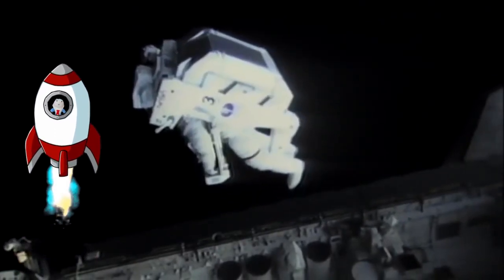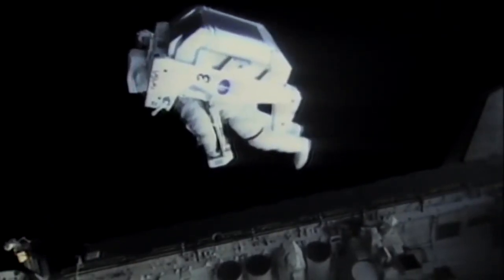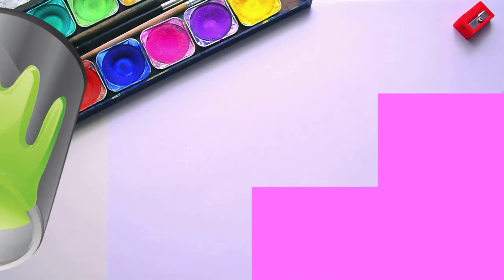Bye, Mr. Astronaut! Where are you going? You're flying in outer space! One day I wish I could do that! Look at the Earth! See ya, Astronaut! Stay safe!